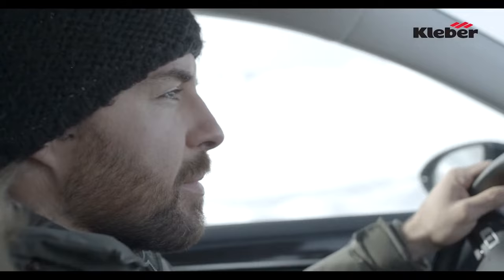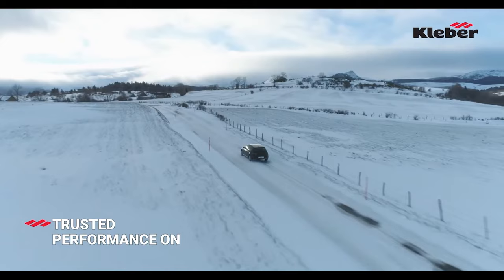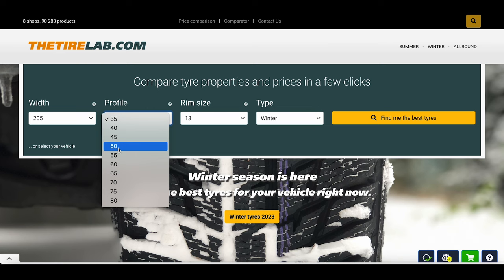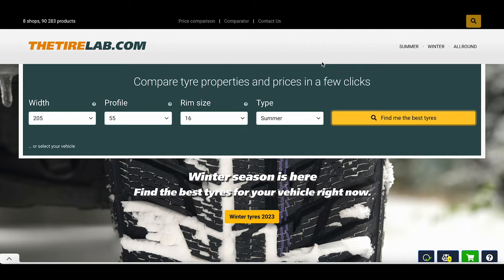I will, of course, provide you with the results of the tests as they get published later this year, so if you don't want to miss it, make sure you subscribe to the channel and click the bell to get notified. Also, I would like to hear your experiences with all-season tires — which one are you using, are you happy with it, or are you planning to get a new one this year? Let me know in the comments down below. See you next time!